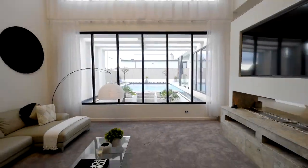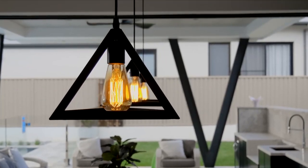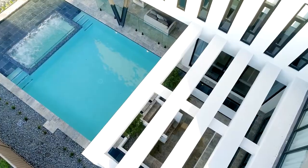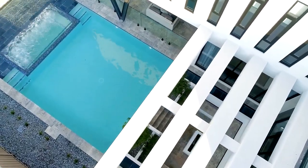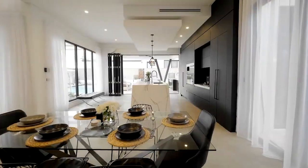Cool concrete and travertine against sheer curtains, glass panels and large windows to capture the sun, spacious dining zone and ultra modern gourmet kitchen.